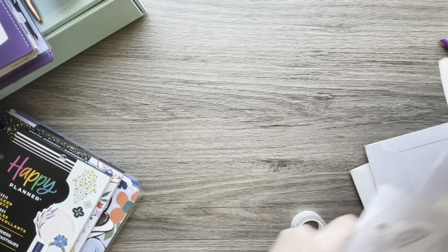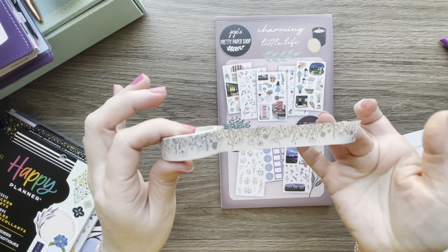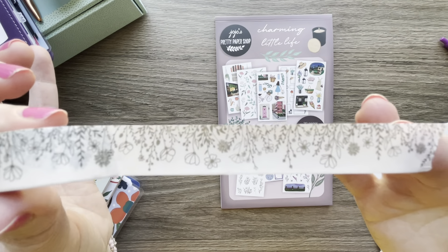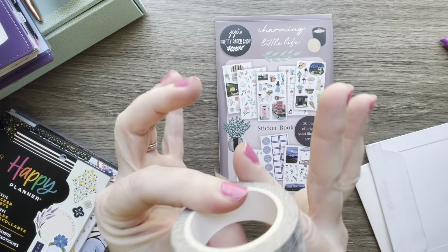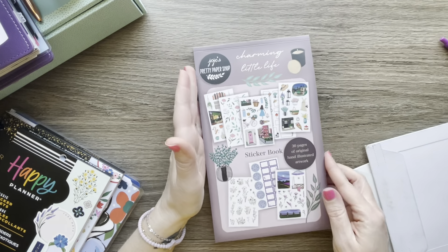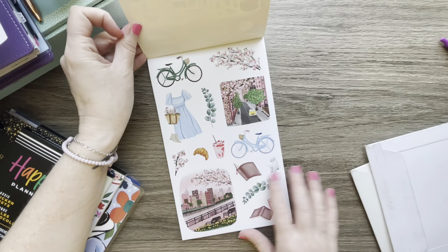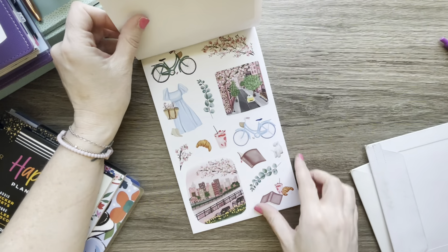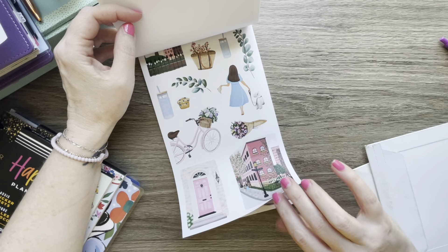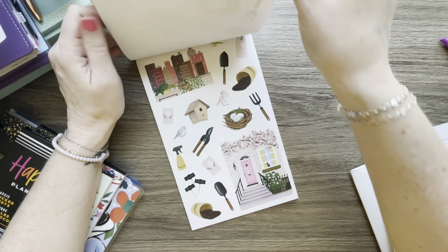I ordered her newest sticker book and her washi tape — it's kind of a gray or light black wildflowers design. The sticker book is called Charming Little Life and it's just beautiful. The paper is so soft, and it's all about themed pages where you get two pages of each. It all kind of matches cherry blossom colors.